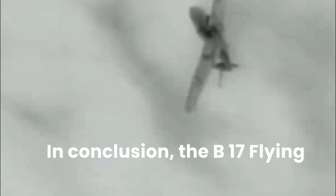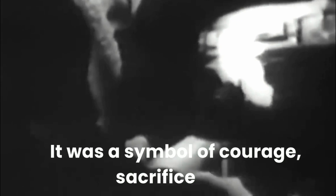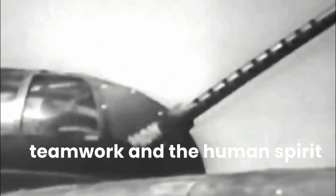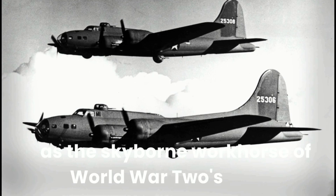In conclusion, the B-17 Flying Fortress was more than just a machine of war. It was a symbol of courage, sacrifice, and the indomitable spirit of the men and women who served in World War II. From its humble beginnings on the assembly line to its triumphant missions over Europe and the Pacific, the B-17 left an indelible mark on history, standing as a testament to the power of innovation, teamwork, and the human spirit in the face of adversity. The B-17 Flying Fortress truly earned its place as the skyborne workhorse of World War II's allies.